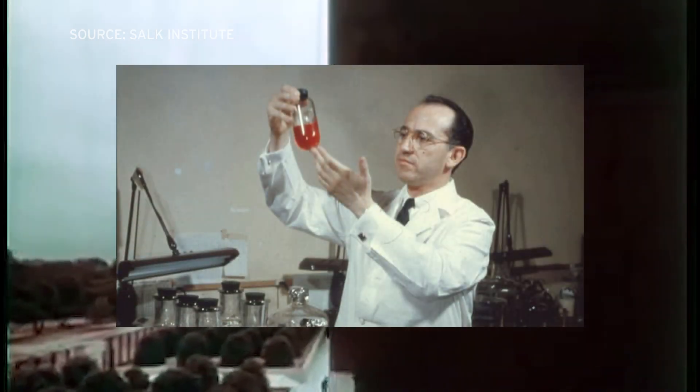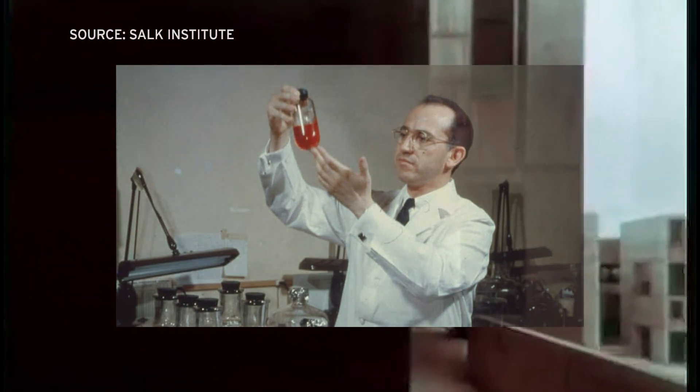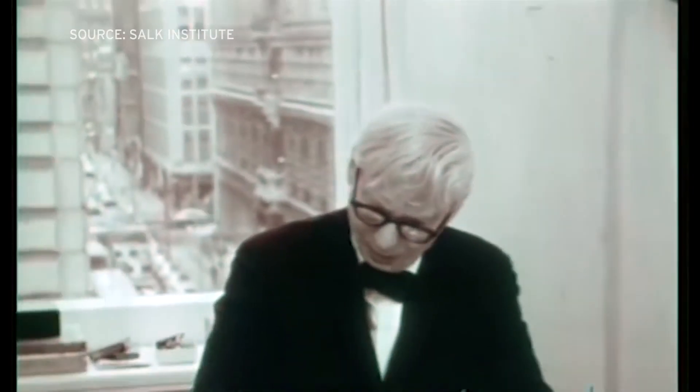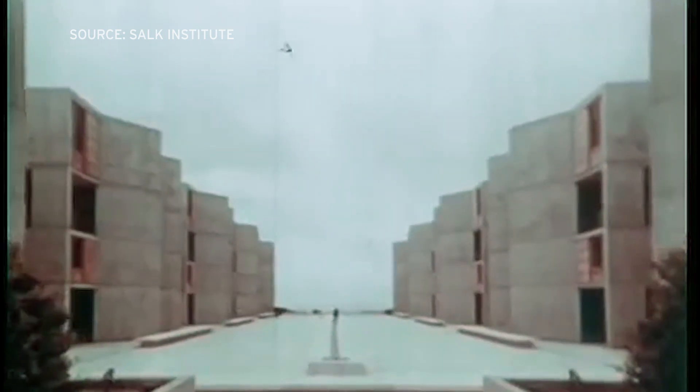In the late 1950s, Jonas Salk, famous for creating a polio vaccine, wanted to create a research institute. A site in San Diego was chosen, and an architect named Louis Kahn was chosen. It was clear that Salk envisioned a building that would be, itself, a work of art.